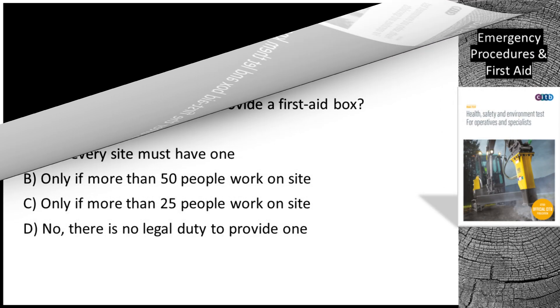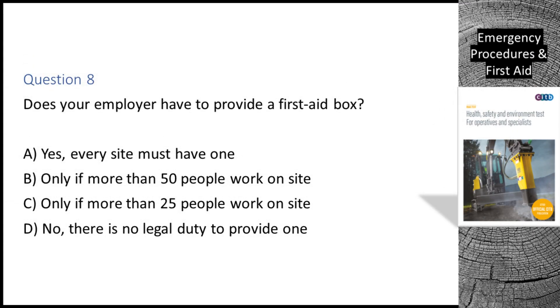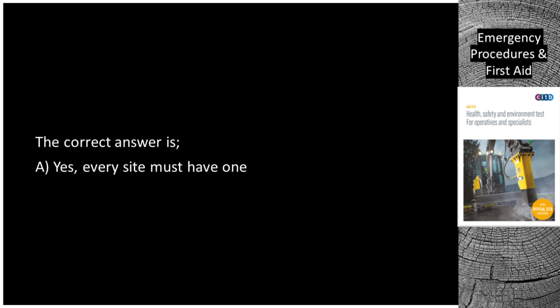Question 8. Does your employer have to provide a first aid box? A. Yes, every site must have one. B. Only if more than 50 people work on site. C. Only if more than 25 people work on site. D. No, there is no legal duty to provide one. The correct answer is A: Yes, every site must have one.